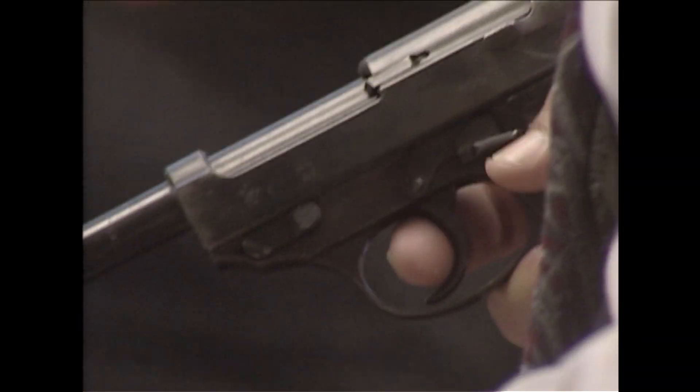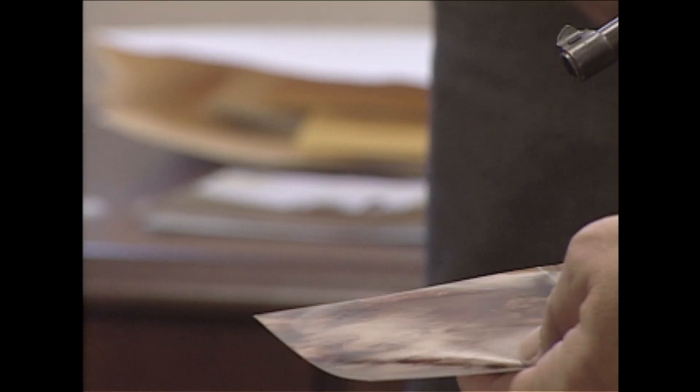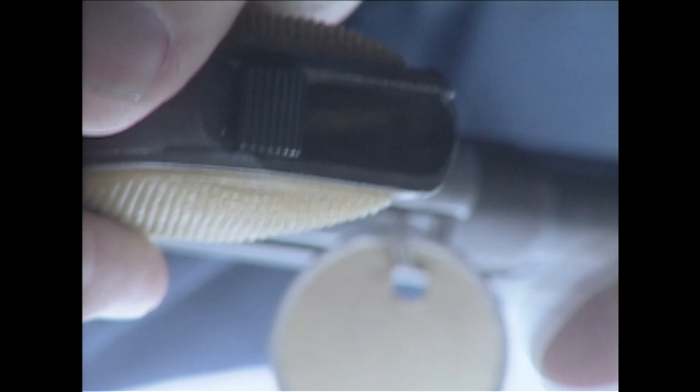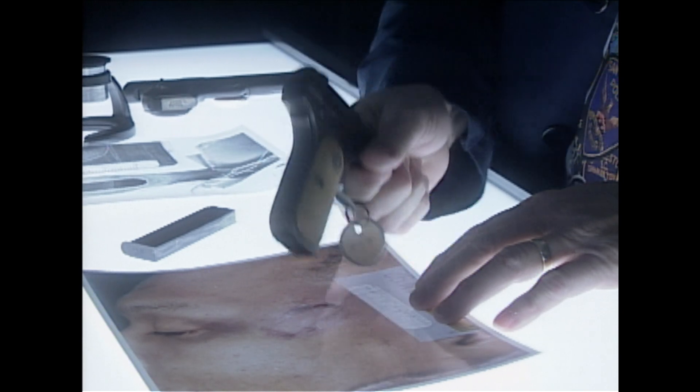A chance event provided Detective Zouli with a possible explanation. Off duty, he realized he held a likely answer in the palm of his hand. At home one day, I was cleaning my gun. As I slid the magazine out of the gun, I was cleaning it and looking at it, and I thought — gee, that's kind of similar in shape to the wounds. With its magazine removed, the butt of a semi-automatic pistol would have thinner, sharper edges, more capable of leaving the marks seen on the murder victims.